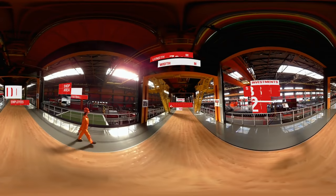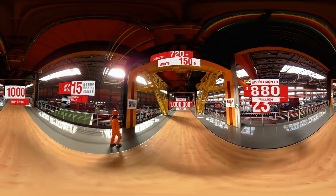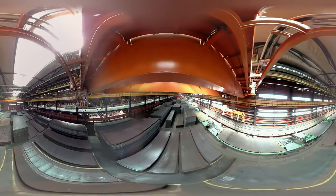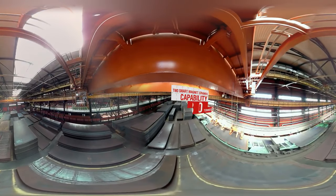The employees share the values of White Metal, striving for continuous improvement. Before getting into production, all sheets undergo careful monitoring.